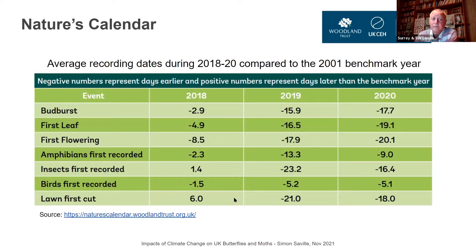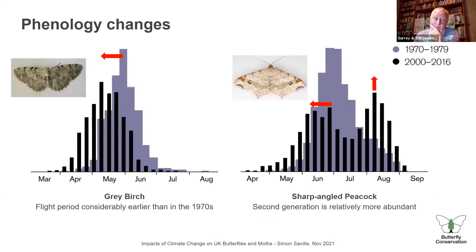Nature's Calendar is worth a look if you haven't seen it — a citizen science initiative led by the Woodland Trust with the Centre for Ecology and Hydrology. It asks people to record the earliest date of events in the natural calendar: when buds burst, first leaf, first insects, when you cut your lawn for the first time. The benchmark year is 2001. A negative number means something happened earlier than that benchmark year. What you can see is that for most events, they're happening earlier now than in 2001, and more so in 2020 versus 2018 — nature is responding to the changing climate very quickly.